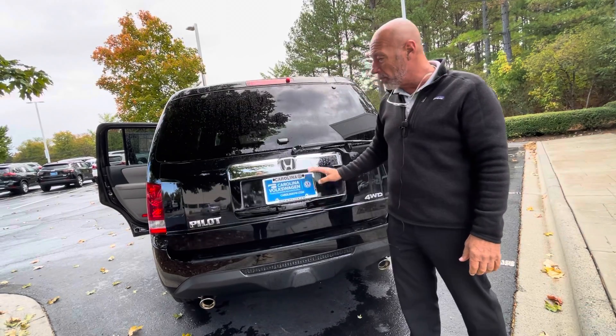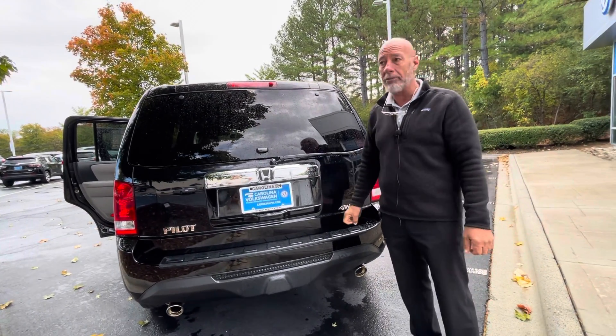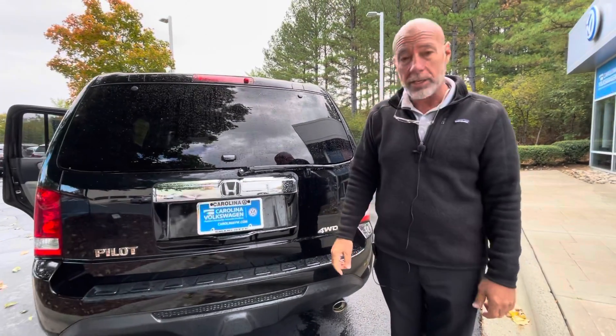If you'd like to set up an appointment today to come on and take a look at it, call me at 315-542-9476. Thank you.